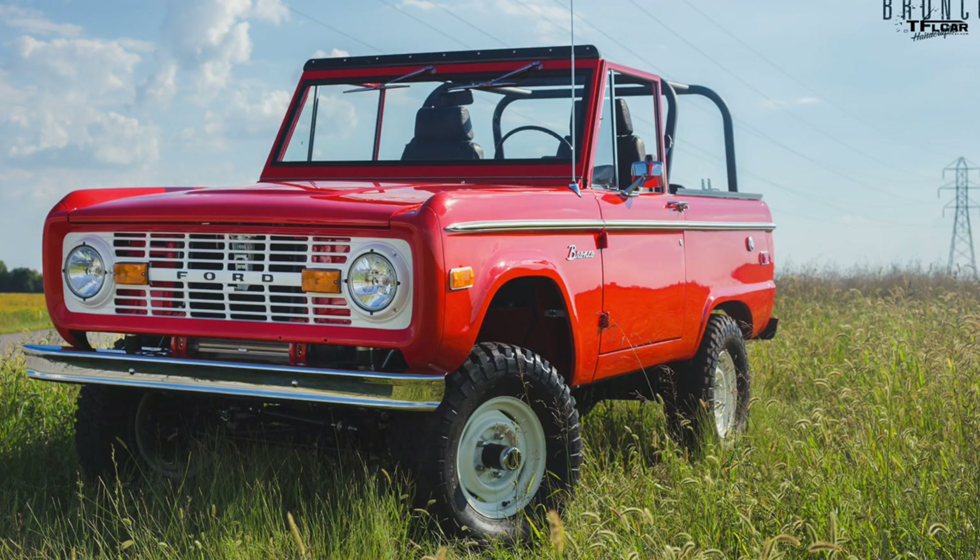We'll take a new Bronco built from scratch, or an old Bronco frame with a new body, or if you've got Grandpa's old Bronco — we call it the Gramp 69 — we'll build Grandpa's Bronco back to exactly the way it was when it was brand new.